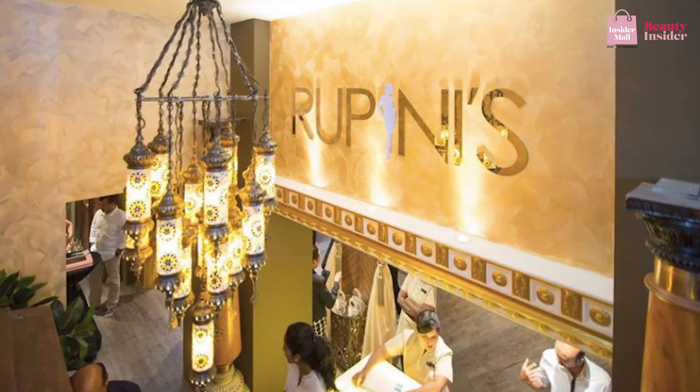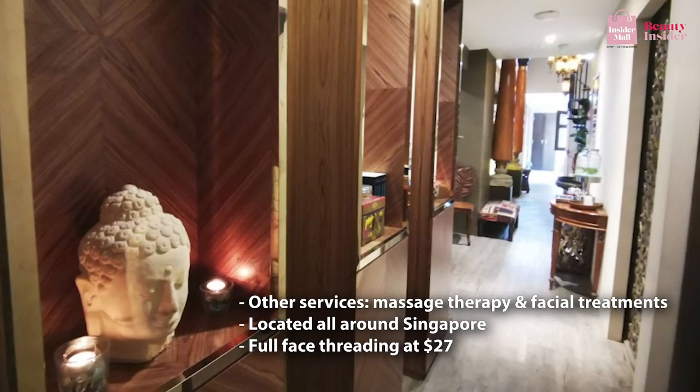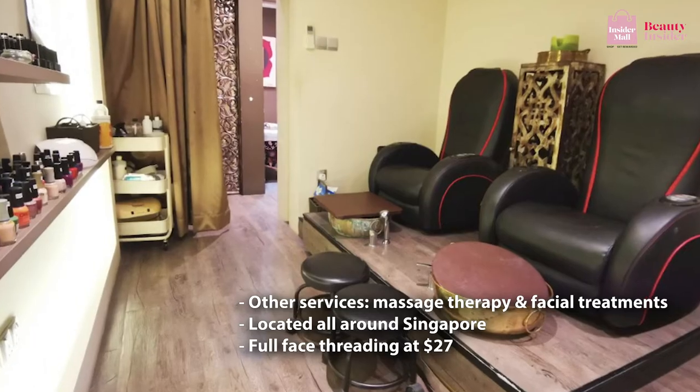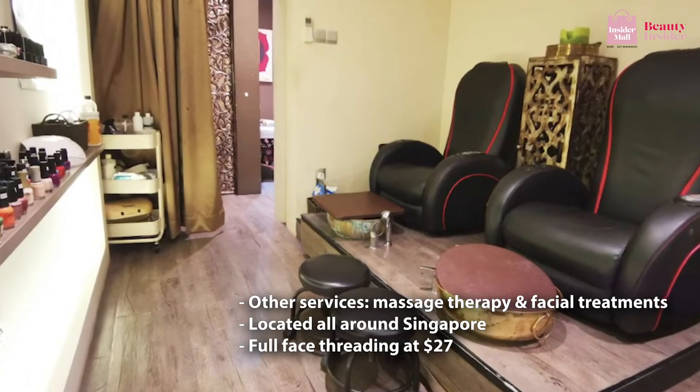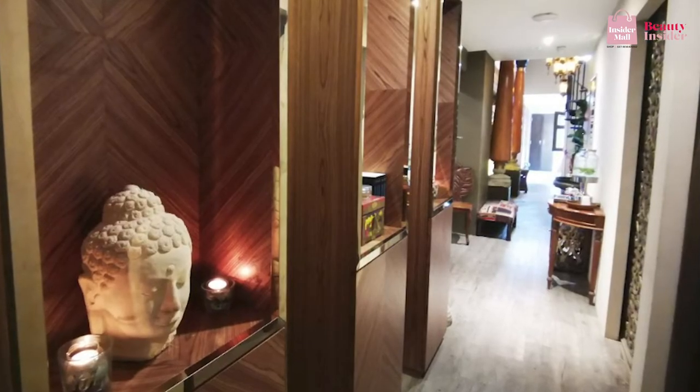Here are Beauty Insider's top picks for face threading in Singapore. Our first recommendation is Rupini's. Rupini's is a household name when it comes to face and eyebrow threading, with over 20 years of experience, making them one of the leading pioneers among face threading salons in Singapore. They also offer massage therapy and facial treatments, and are conveniently located all over Singapore. At the popular Orchard location, a full face of threading is $27. An alakat is $10, or you can get 10 sessions for $50.